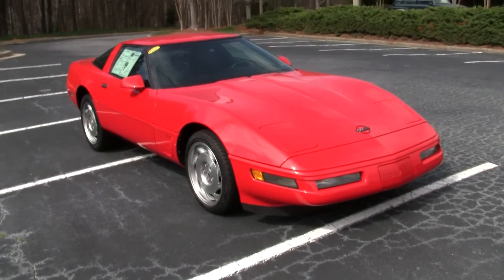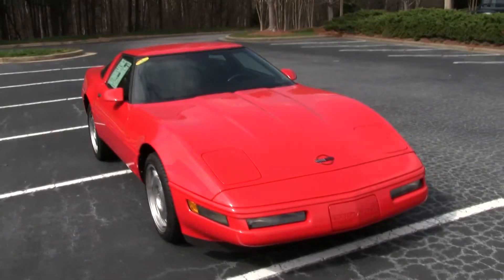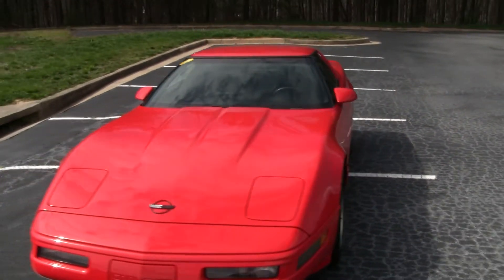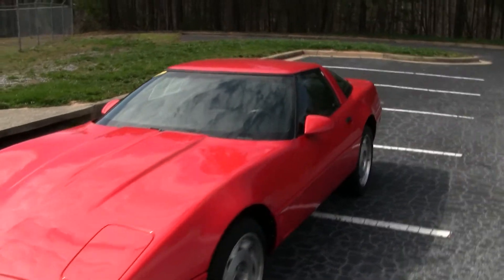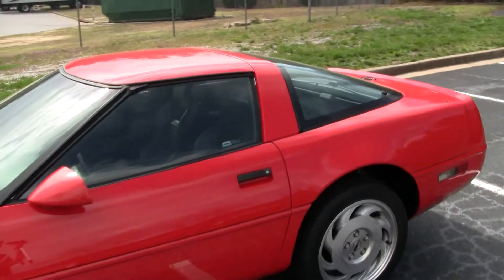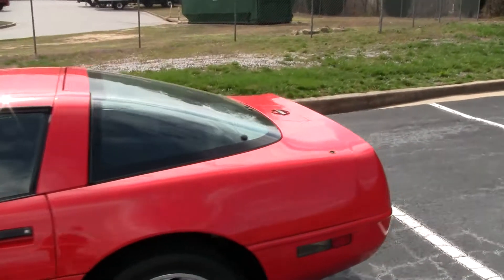This is Roy with BioVet. I'm here to show you this 1996 Torch Red Corvette Coupe. It's got the 300 horsepower LT1 engine, automatic transmission, and black interior.